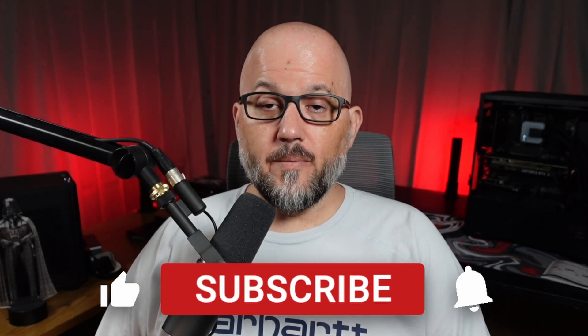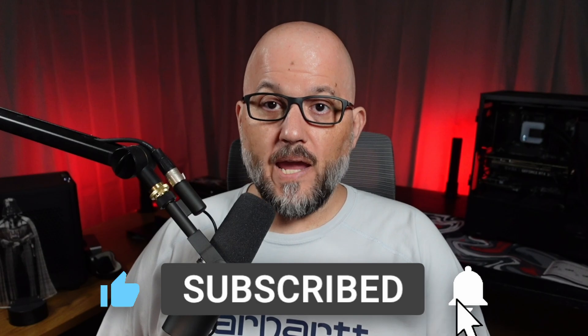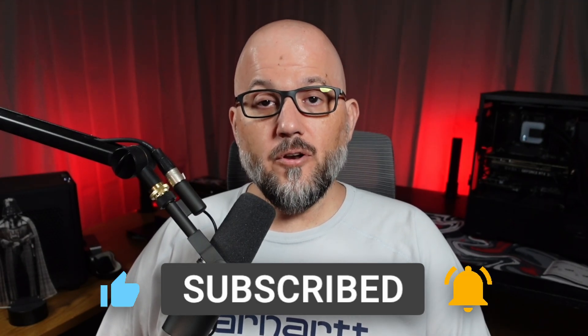I love making these deep dive videos where we go behind the scenes and look at some of the tech, software, or hardware involved in PC gaming. If you enjoy these kinds of videos and you're new here, please consider hitting the subscribe button. If you're just passing through, a like is always appreciated as it greatly helps with the YouTube algorithm.